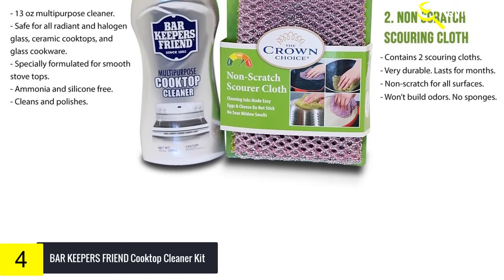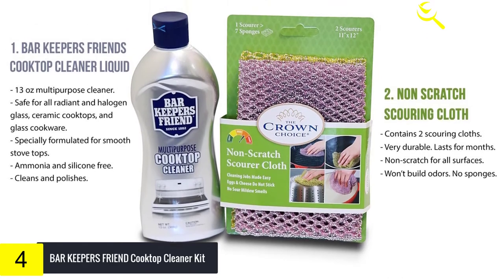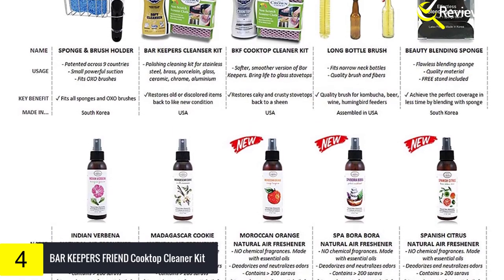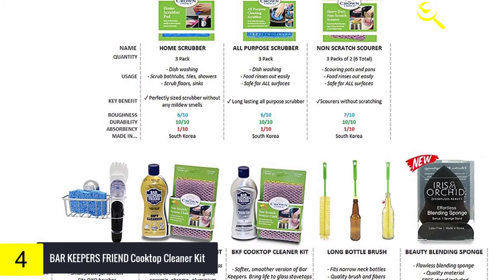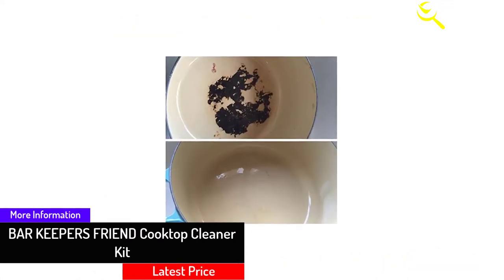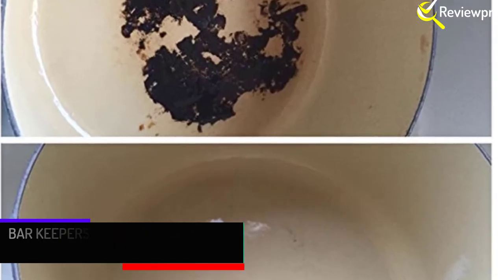About the design and quality: the Bar Keepers Friend cleaning scrub is made up of strong and heavy-duty nylon cloth which helps to remove even tough stains, dust, and rust. This ceramic stove top cleaner is resistant to odors and guarantees to bring the shine of the surface back. These pads will not scratch the surface and are safe to use. It comes with a 13-ounce liquid bottle cleaner for both glass and ceramic, and you can use it for cleaning faux marble, glass sinks, ceramic and glass cooktops, and stainless steel cookware.